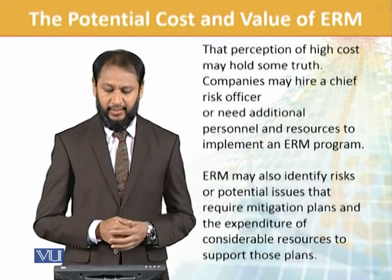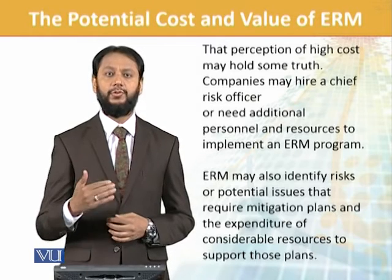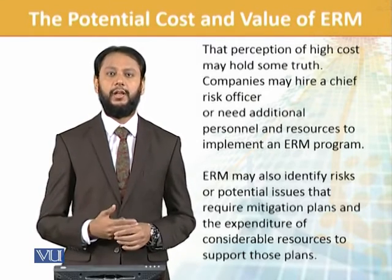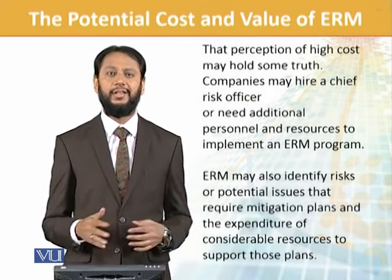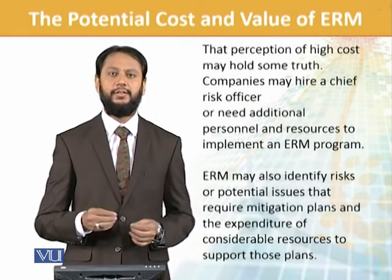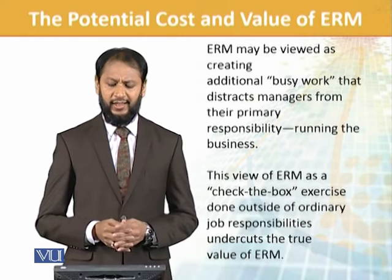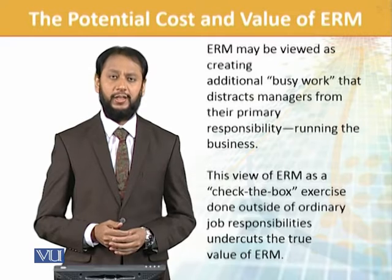ERM may also identify risks or potential issues that require a mitigation plan and expenditure of considerable resources to support those plans. ERM-specific safety measures have a cost, and hedging exercises have a cost. Definitely the cost part is there — no denying this perception is true. There is a tangible cost in front of us.